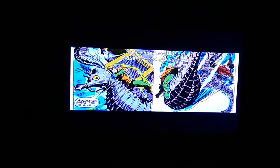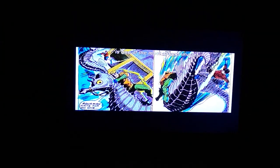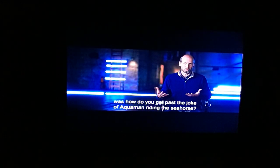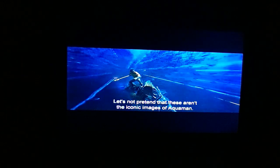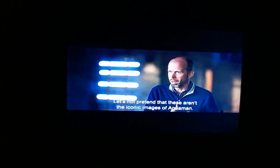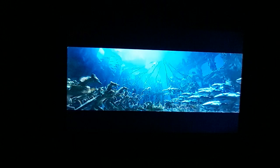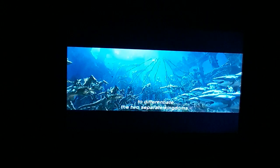Aquaman riding a seahorse is one of the most absurd images from the comics, and one of the challenges going into this was how do you get past the sort of joke of Aquaman riding a seahorse. What James wanted to do was embrace it — let's not pretend that these aren't the iconic images of Aquaman, let's make them cool and make them awesome.